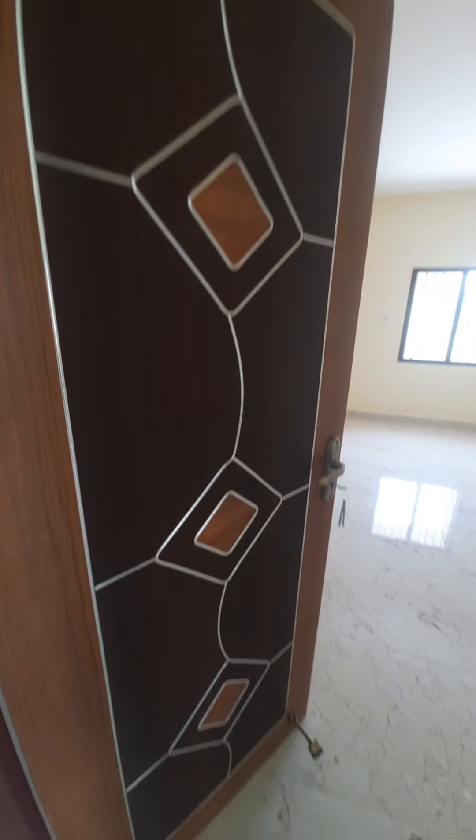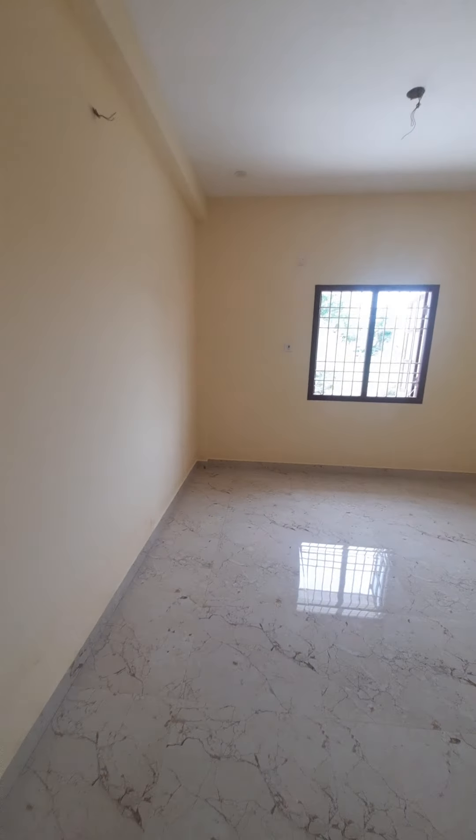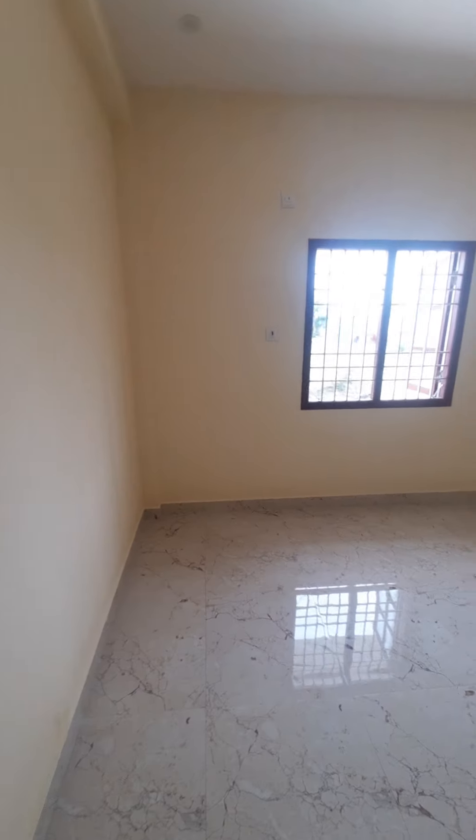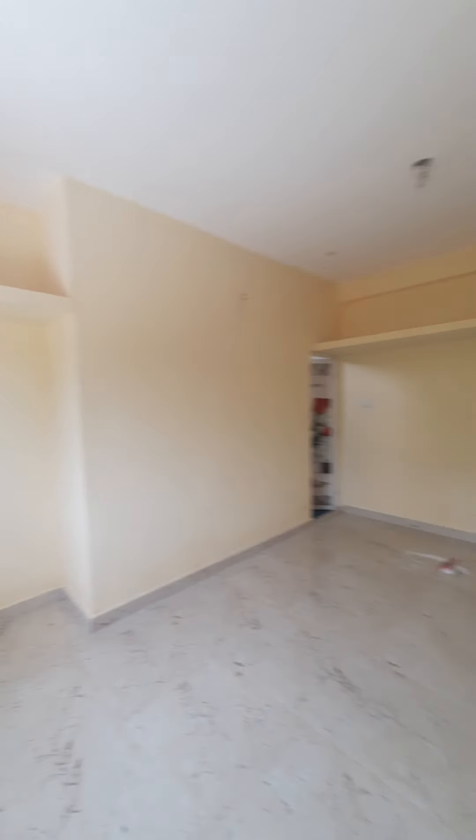The bedroom is well finished. This is a very nice bedroom. There is a shelf and a loft in this bedroom.